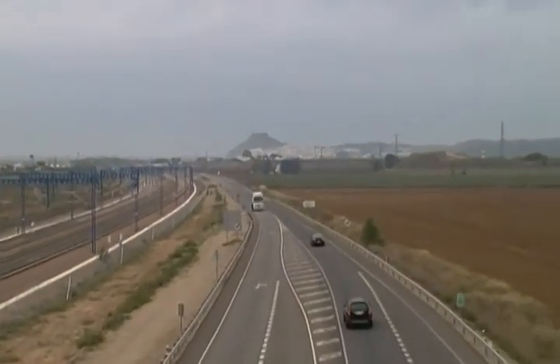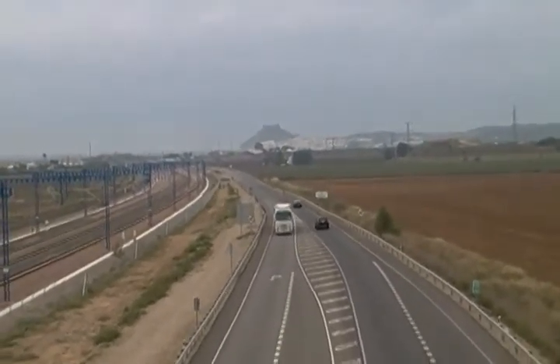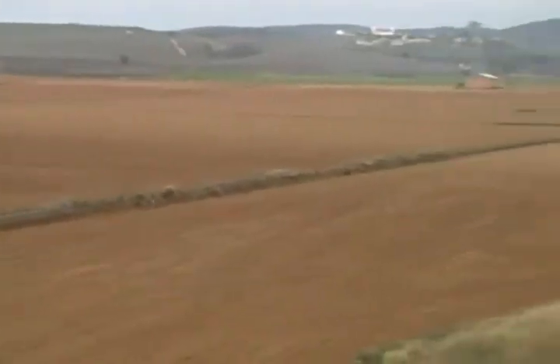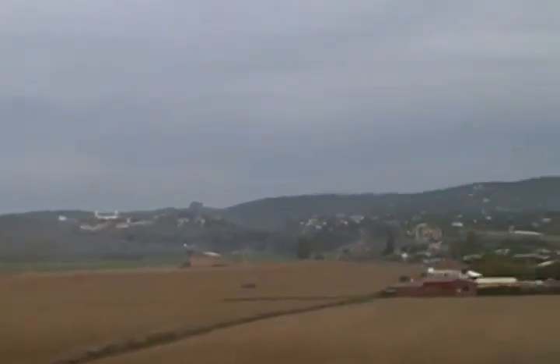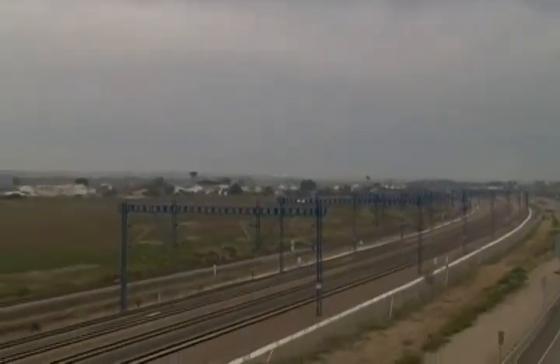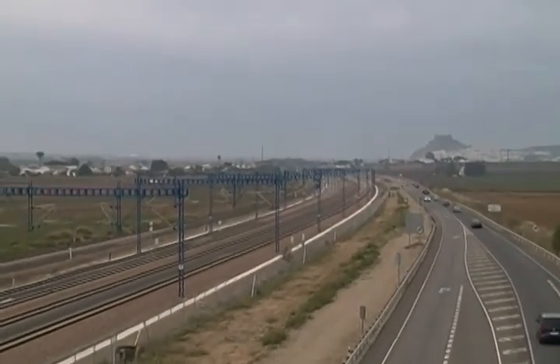This is the A431 National Highway below us. There's a little village over here, and it looks like we've got another train coming from the Málaga line.